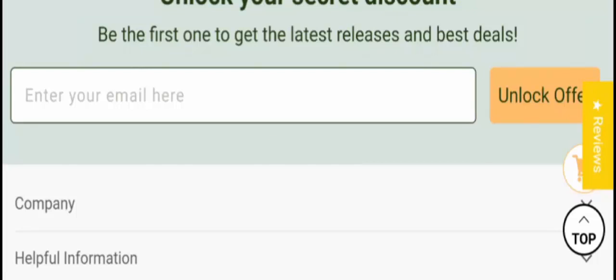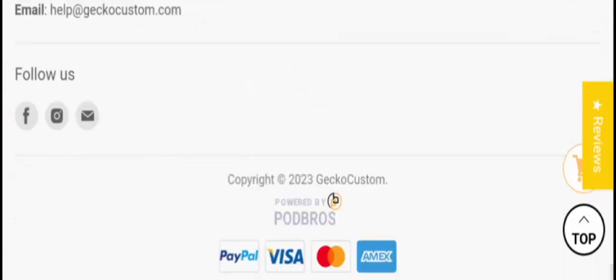If you are interested, you can visit their official site and check them out. Now let's check the payment information — they accept PayPal, Visa, MasterCard, AMEX, and more. Now let's check the shipping policy.